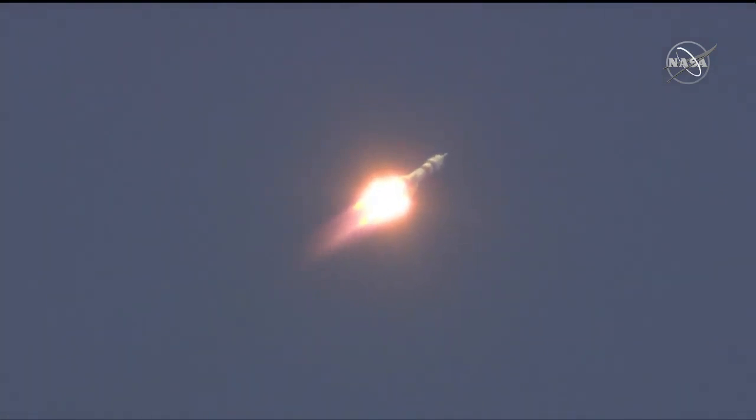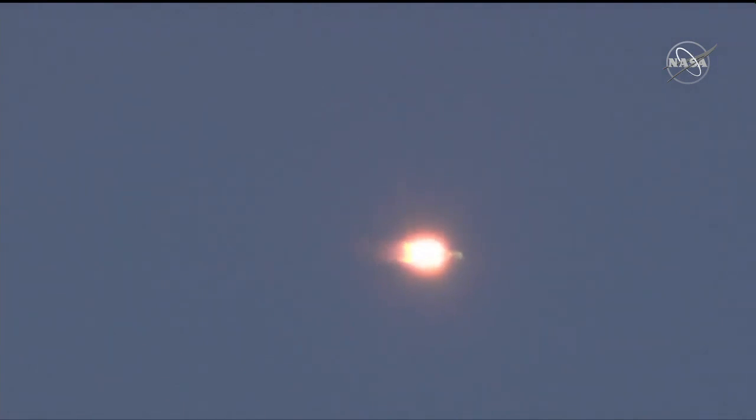Thrusters are working nominally and the vehicle is nominal, getting good continuous calls from the crew and the ground. The first stage is powering the Soyuz upward, delivering 930,000 pounds of thrust from the four strap-on boosters and that single core engine. Roll, yaw, and pitch — the attitude parameters — all nominal at 70 seconds into flight.